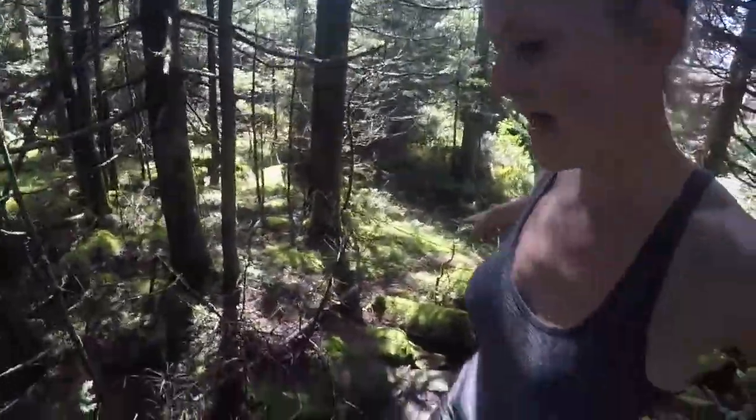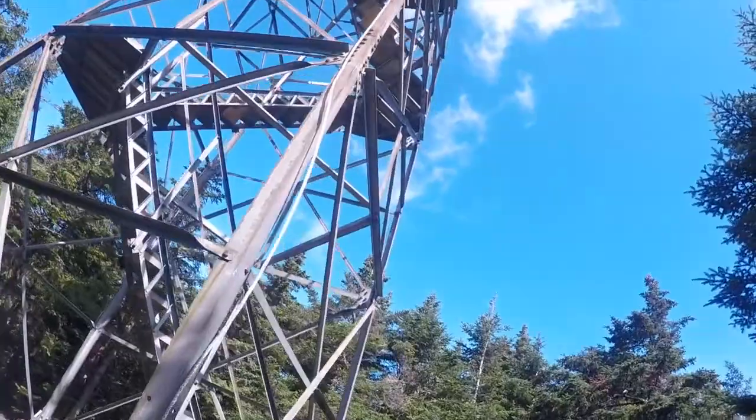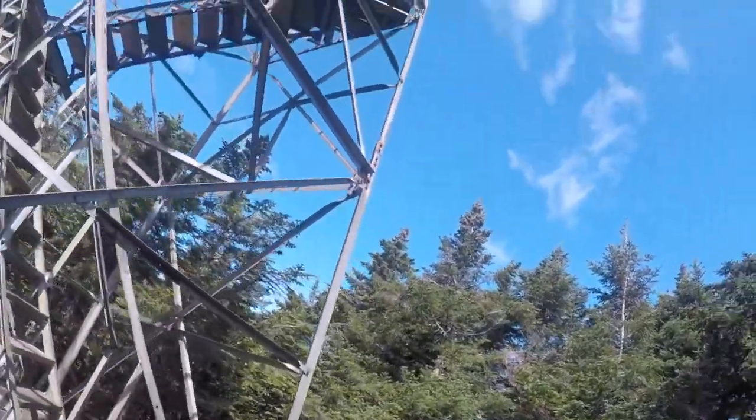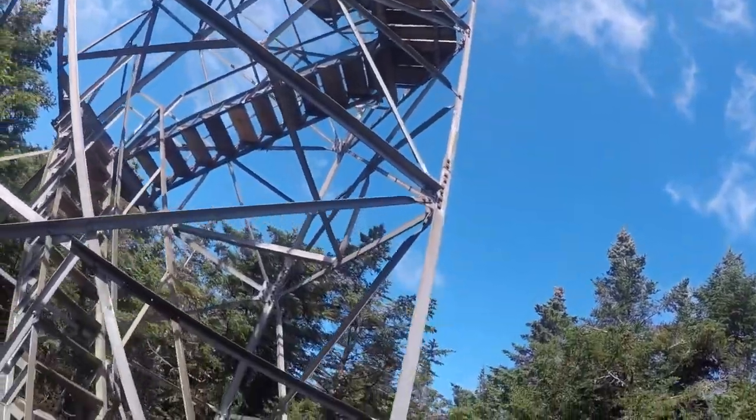Guys, it's five to eleven. I've just dropped my backpack here because we have reached the fire tower! Oh my goodness, my heart is pounding. I'm going to walk up a few little steps to get above the tree line to show you an amazing view.